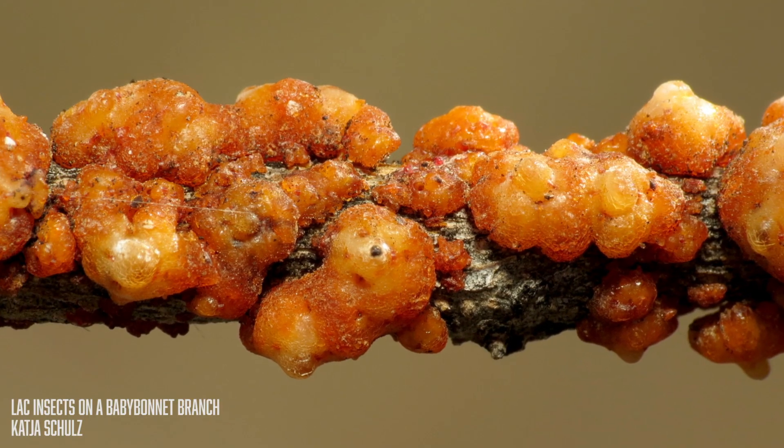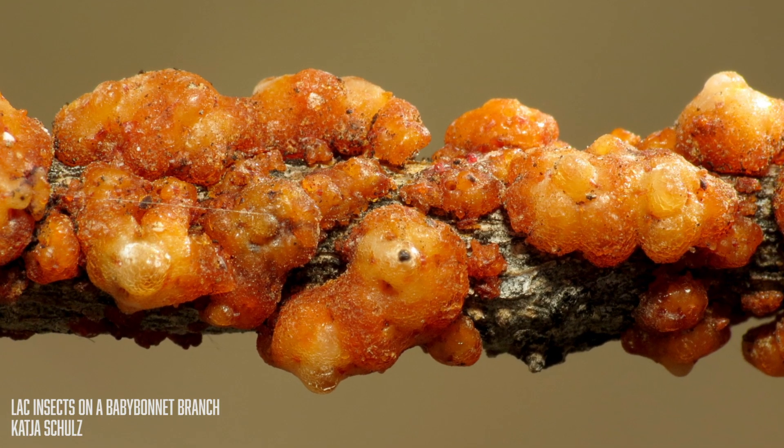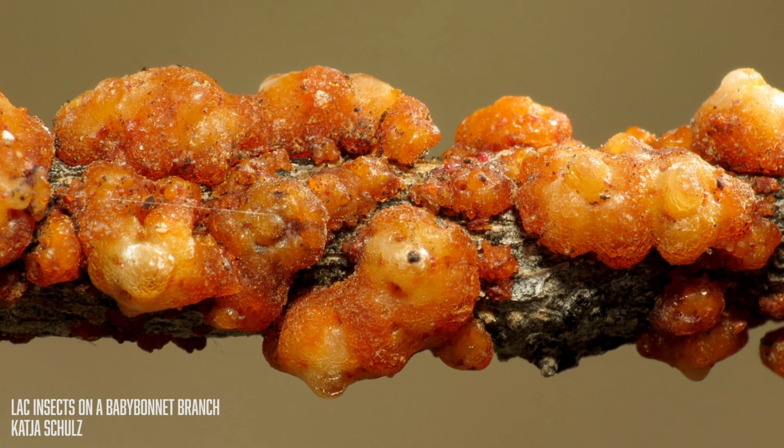There are little insect bugs called lac, and lac produce secretions on trees. They're on trees, they make their little secretions, and then that secretion is actually used as a dye or resin in cosmetics, food, and many different things. But most notably, something you might be familiar with: varnish. Perhaps you've heard of lacquer or shellac — that comes from these bugs. These little bugs have secretions on trees and that gets used in shellac and lacquer and so many other things in modern times.